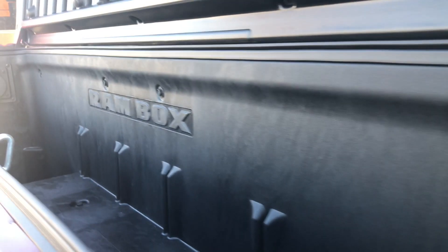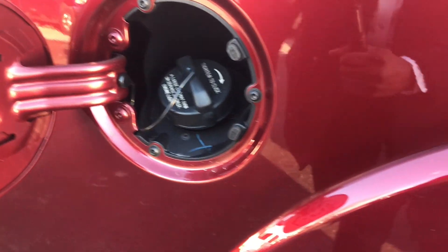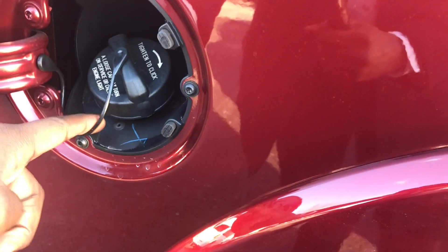If you've seen the Ram Box in the past, it's going to be pretty much the same thing — they're using incandescent lights in here. I think they added this feature for this generation. There are little rubber inserts to help keep things from sliding, and this is on the driver's side too.